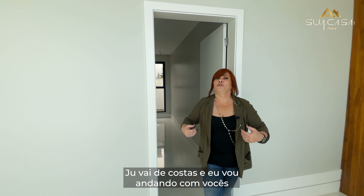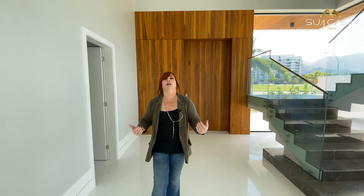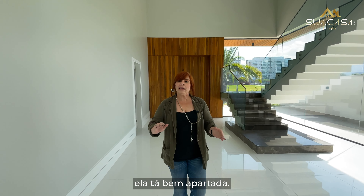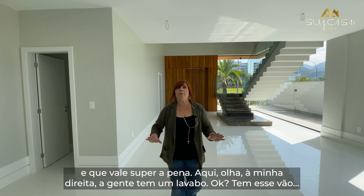Vou andando com vocês para mostrar a cozinha. Eles fizeram um conceito de cozinha integrada, mas que ao mesmo tempo ela está bem apartada — ela está mais escondidinha e que vale super a pena.